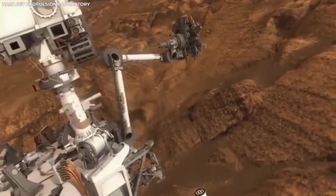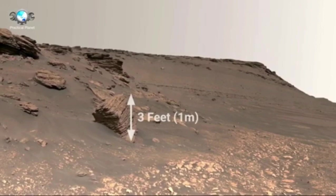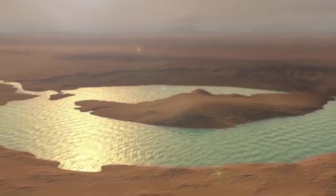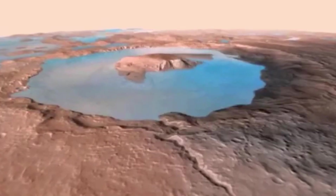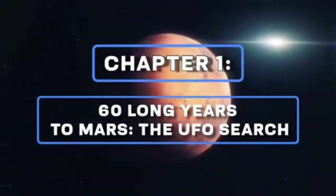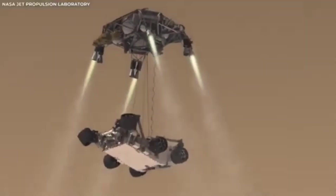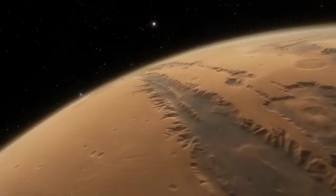The arrival of this rover on Mars kicked off an exciting new chapter in space exploration — not just because of its scientific goals, but also because it lets us see Mars in ways we've never seen before. The rover is equipped with some of the most advanced cameras ever sent to another planet, and the footage they capture is simply amazing. One of the most thrilling parts is the high definition in which it captures Mars. Previous missions gave us valuable images and videos, but they were limited by the technology available at the time.